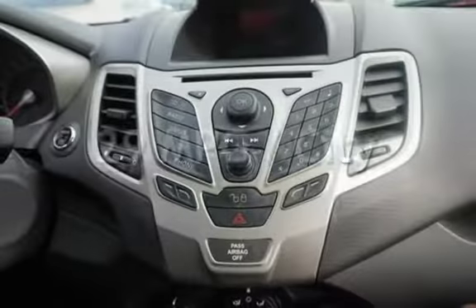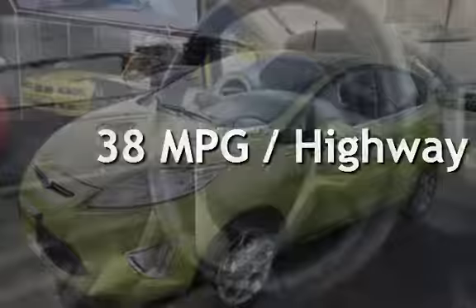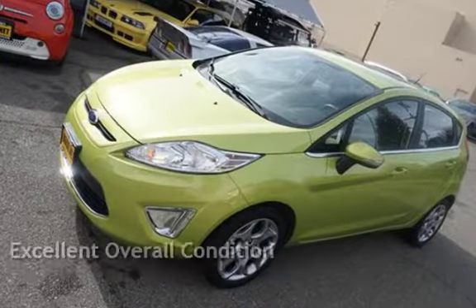Estimated fuel economy for this vehicle is 29 miles per gallon in the city and 38 miles per gallon on the highway. This vehicle is in excellent overall condition.